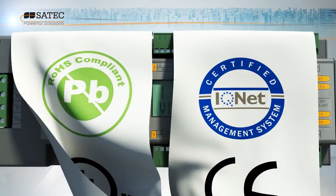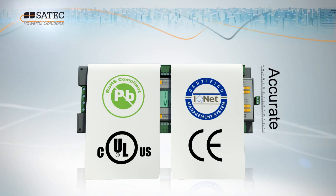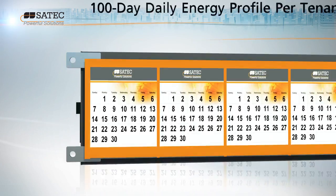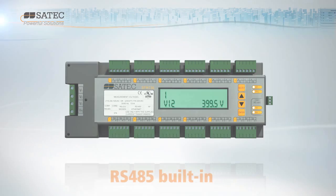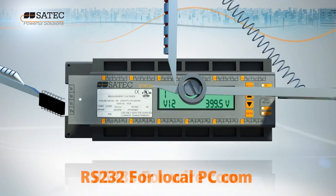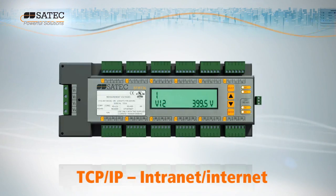With up to 0.5% accuracy, the BFM is the most accurate metering application on the market today. Its internal flash memory provides the user with a long history of event and power use. Internal plug-in modules ensure flexibility and remote access through a variety of communication interfaces, as well as a wide range of protocols.